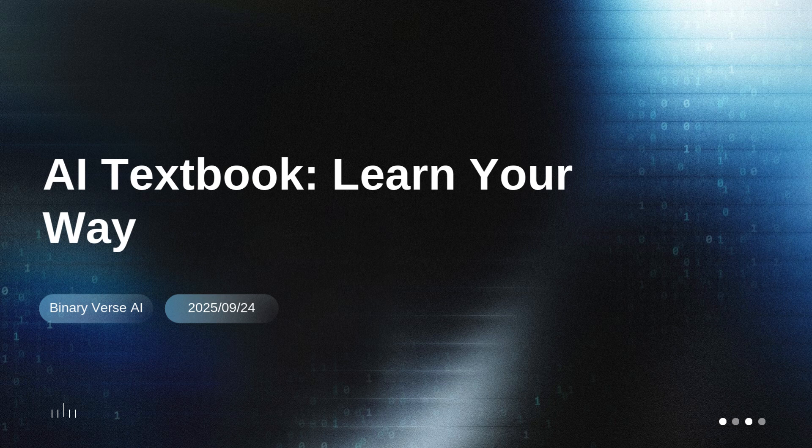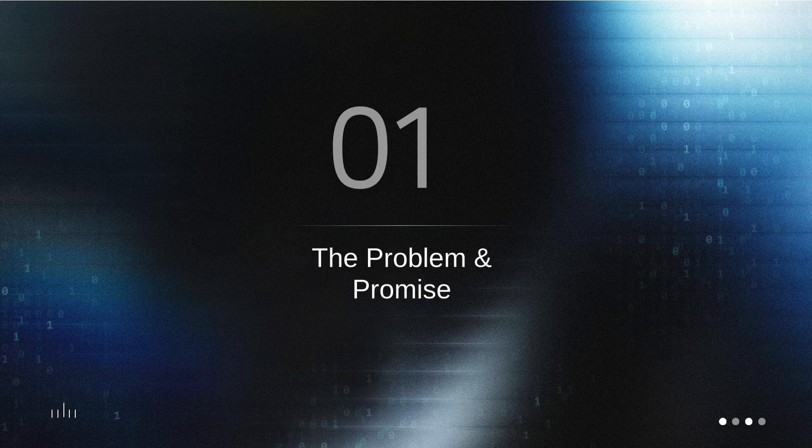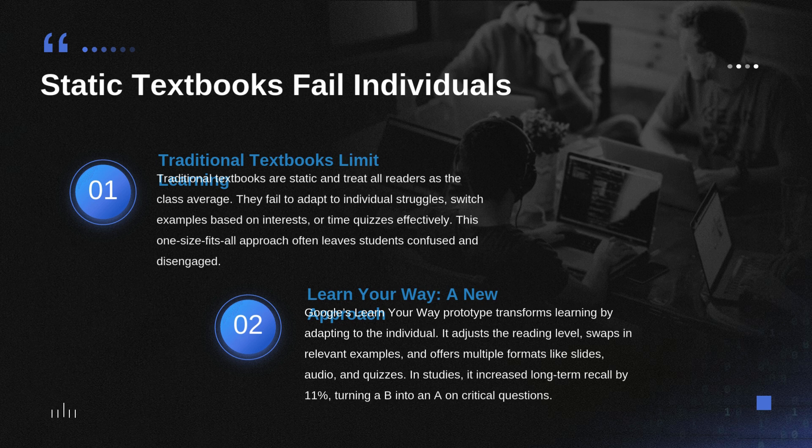So the question we're tackling today is simple but honestly pretty transformative: what does a book look like if it actively learns you? That's the core of it. We're doing a deep dive into source material covering Google's technology stack called Learn Your Way, which our experts describe as the first genuinely credible answer to this modern AI textbook question.